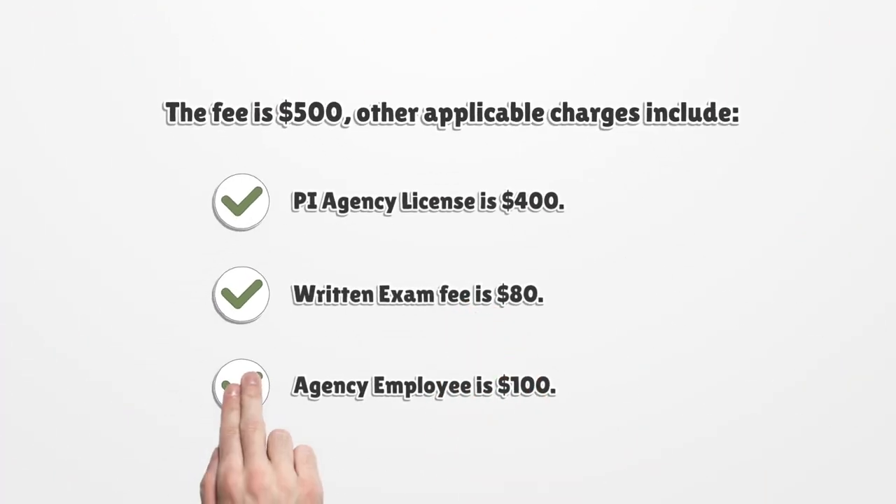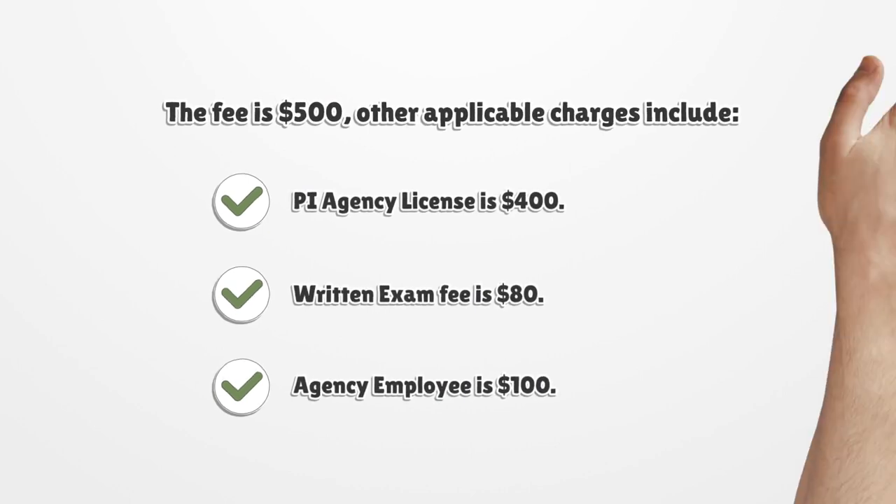The fee is $500. Other applicable charges include: agency license is $400, written exam fee is $80, and agency employee is $100.